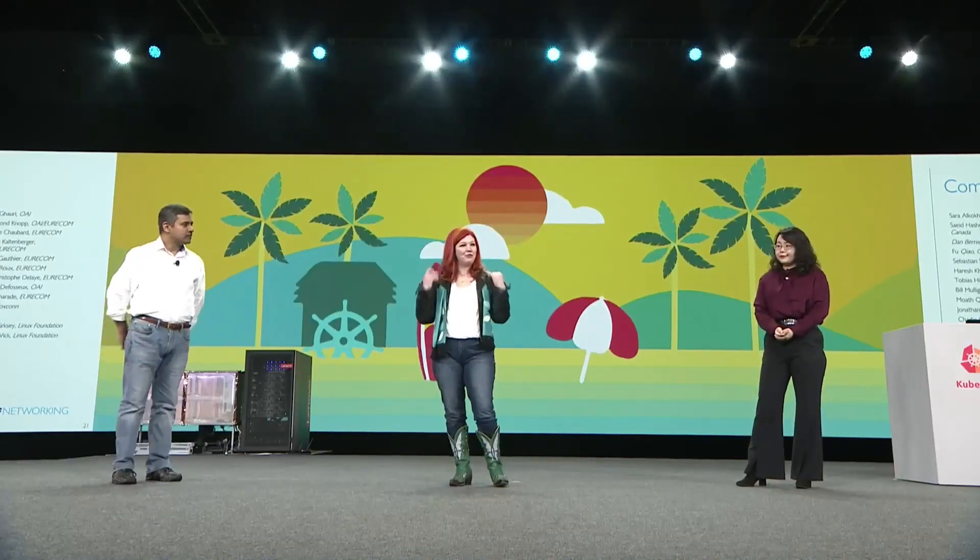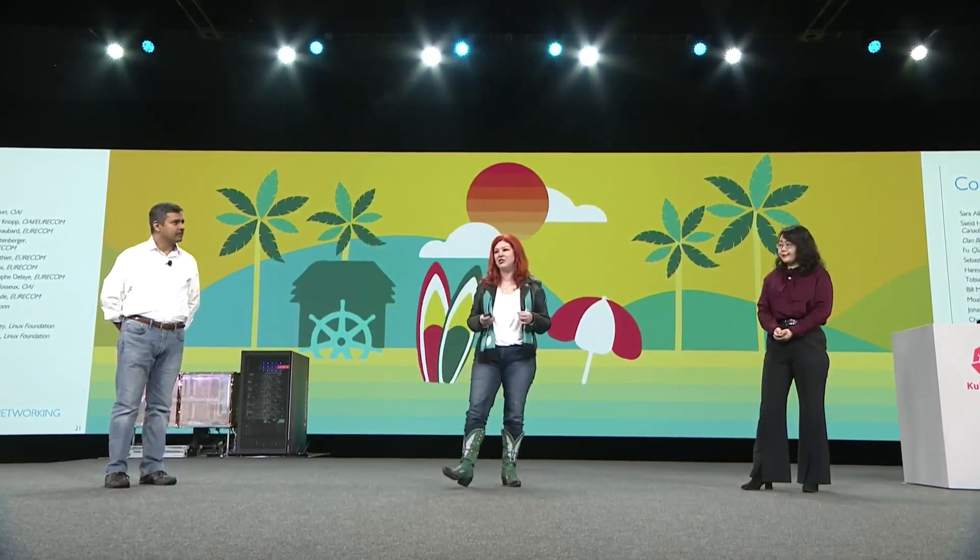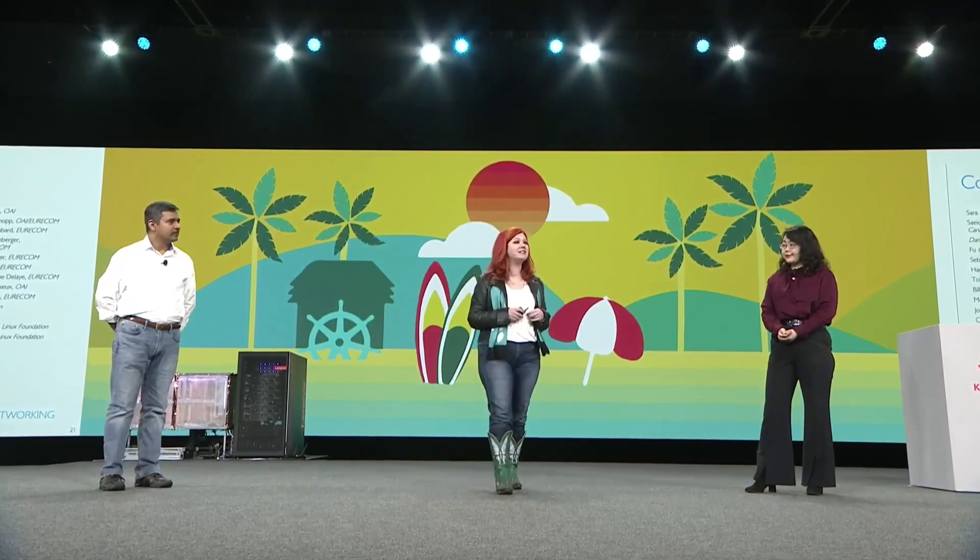Bringing together people from 15 organizations, from three continents, multiple countries, multiple companies, and multiple open source technologies, we were able to come together and build a prototype 5G network that is fully cloud-native and actually demonstrate it. You can't do this in a silo. You can't do this on your own. This is the power of open source. We dream big, we build amazing stuff, and most importantly, we do it together.